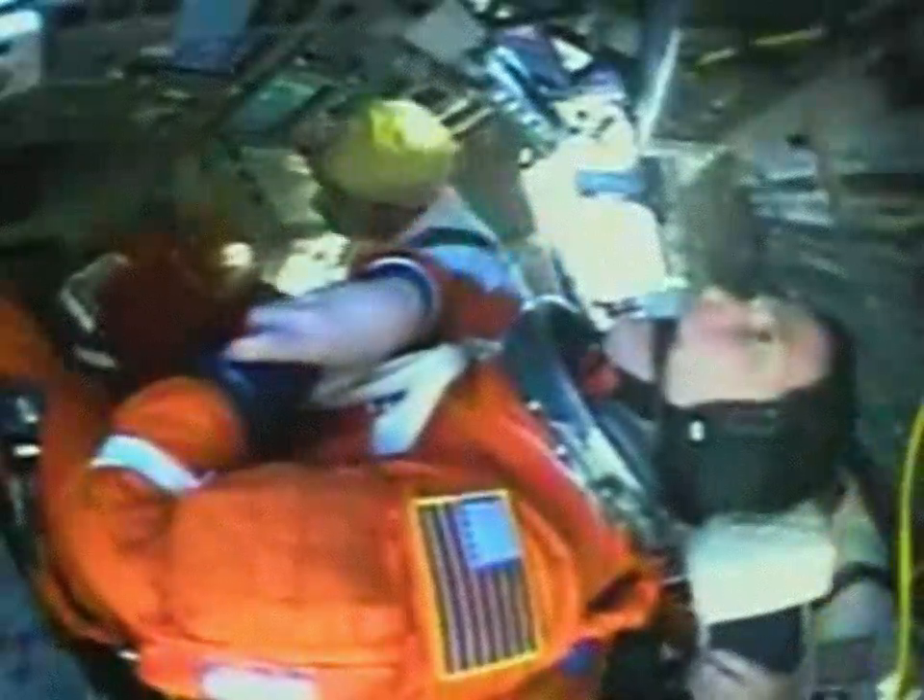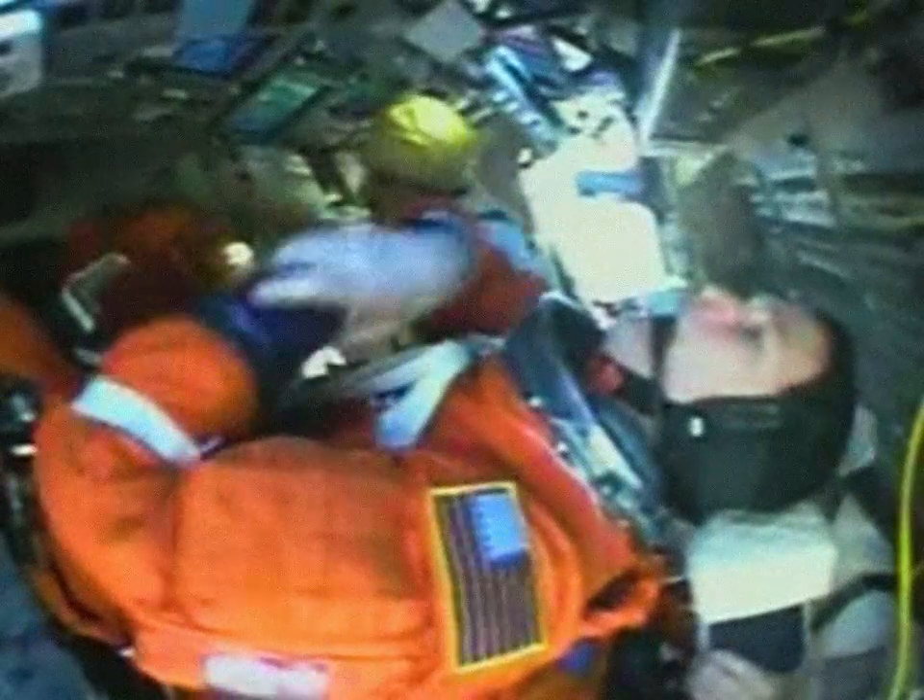Once they are hooked up to the comm system, they will begin voice checks with ground controllers here at Kennedy Space Center, as well as mission controllers at Johnson Space Center.